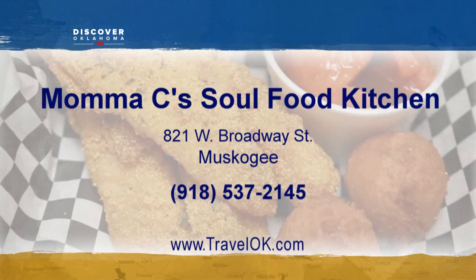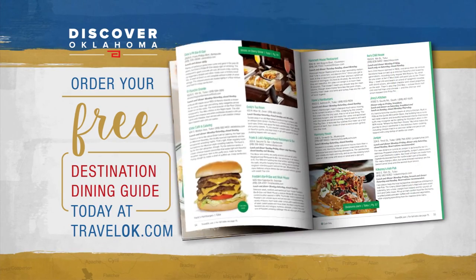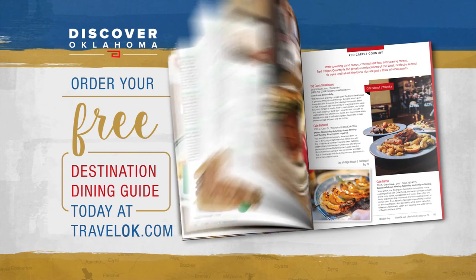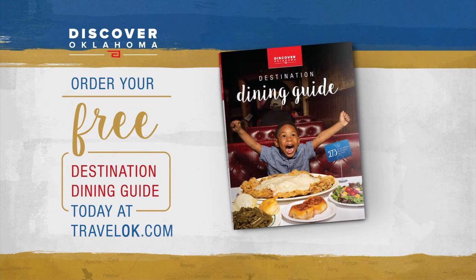Mama C's is located at 821 West Broadway in Muskogee, open Tuesday through Sunday. And no matter where your next road trip takes you, the Discover Oklahoma Dining Guide will help you find a great place to eat — log on to TravelOK.com and click Request Free Brochures to get your copy.